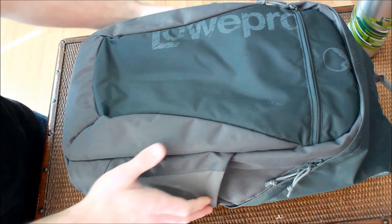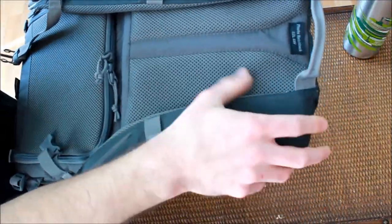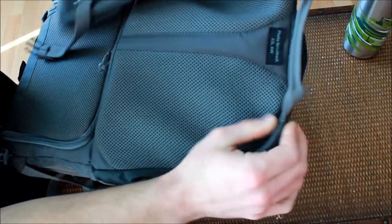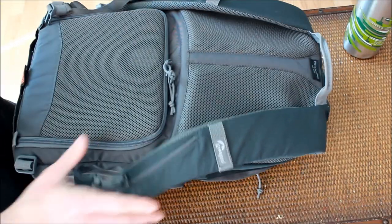Up top, we have another basic convenience feature that ends up getting utilized a lot more than you would think, which is a grab handle. At first glance it doesn't look like it can handle much weight, but I haven't had any reservations about using this handle to lift 20 pounds or so of cargo. The seams on the back here appear pretty robust, so the average user shouldn't have any issues hefting a reasonable load with the handle.